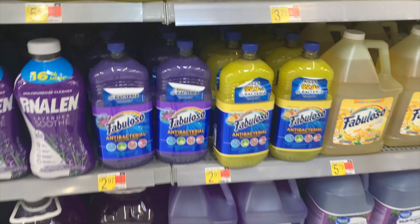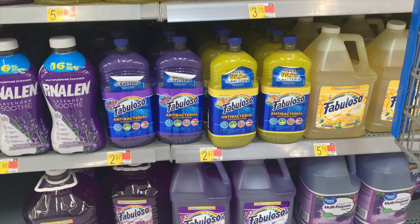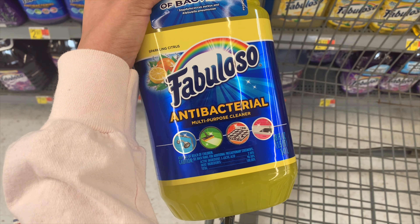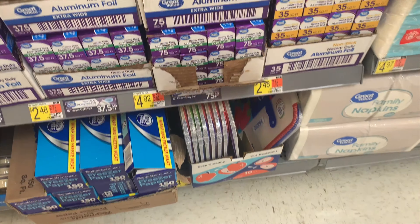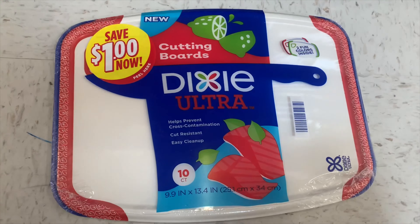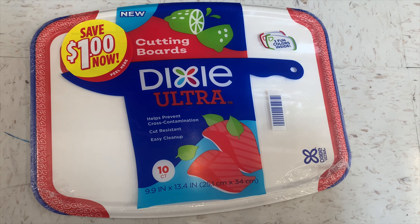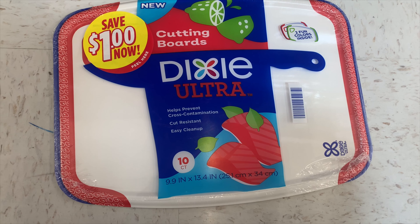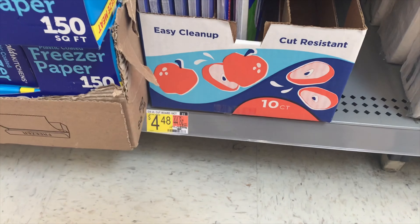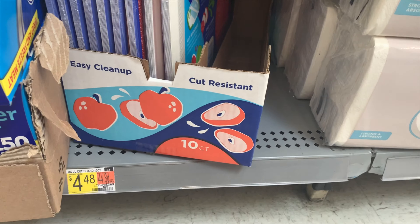The Fabulous complete cleaner is a good deal if you need another rebate or enjoy the product. Buy one at $2.98, submit to Ibotta for $1, making it $1.98. Next, the Dixie ultra cutting boards at $4.48 — use the $1.25 insert coupon from the 9/26 Save, paying $3.23 out of pocket, then submit to Ibotta for $1.50, leaving you at $1.73. There are also $1 peelies available if you don't have the coupon. I didn't pick these up since I already have two packs.